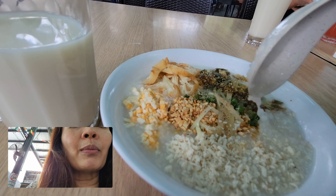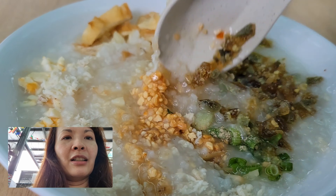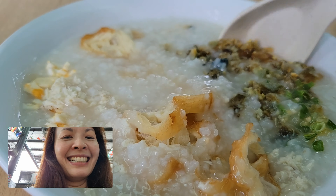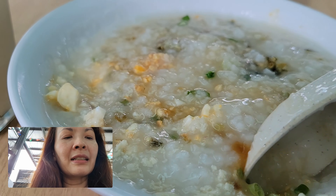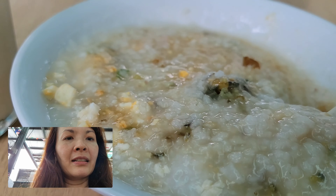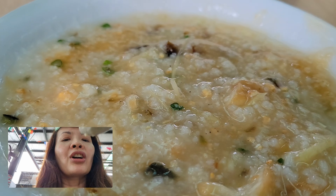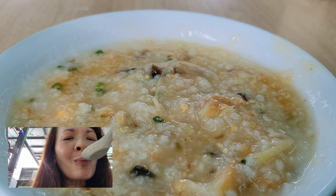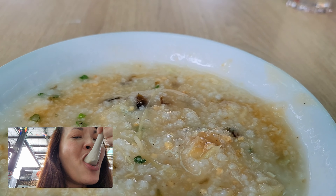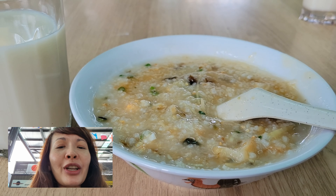I'm supposed to mix it all up, so we're going to mix it. Tastes good. It definitely has MSG, so that's good. It feels nice and warm for my stomach right now. I'm going to enjoy this and show you guys more food stuff later.